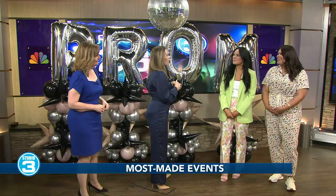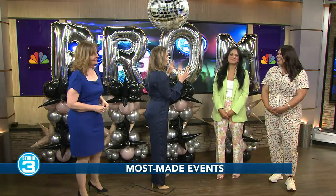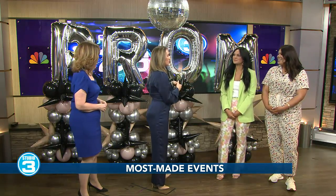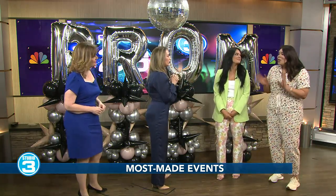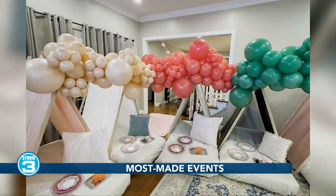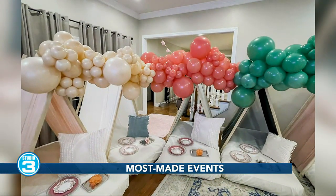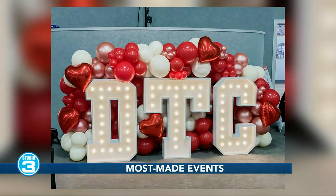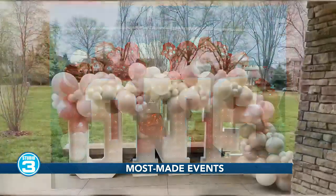That is great. About how long does setup take? I would imagine depending on the intricacy of a display it would take a little bit longer. But on average, what's your time frame like? We try to do as much as we can before we actually get to the location to minimize the time we're setting things up, so hopefully not too long, but it just depends on what we're actually setting up.